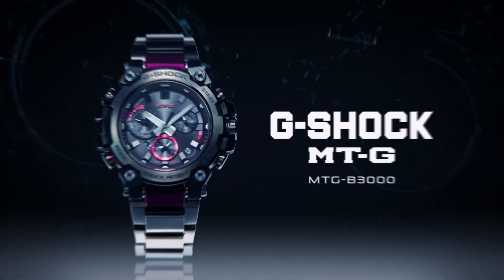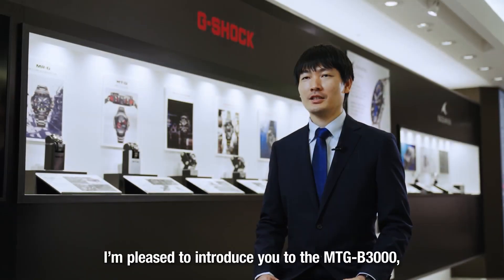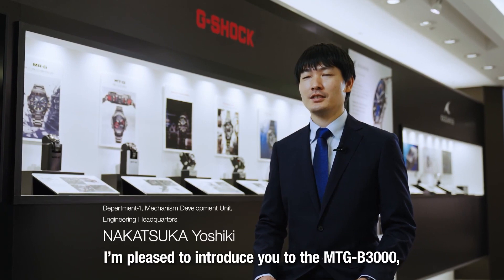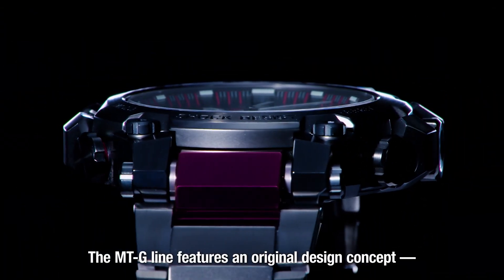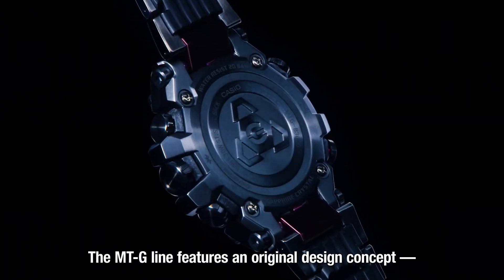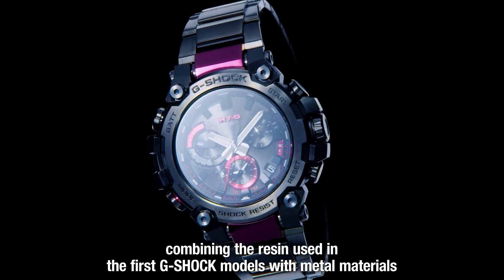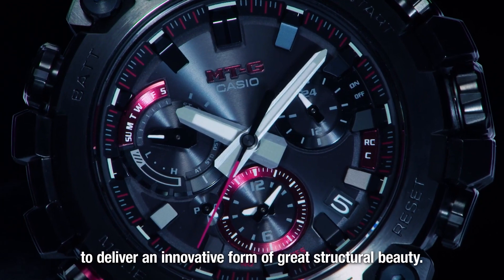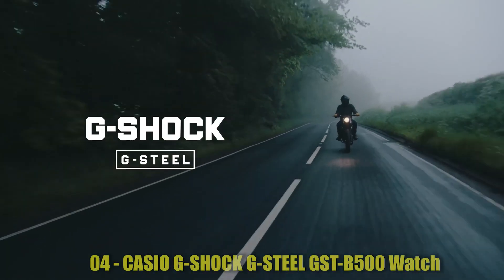The watch has a round shape with a deployment clasp. The case diameter measures 5.1 cm and the case thickness is 15.9 mm. The band width is 26.2 mm and comes in black color. The dial color is also black. The watch weighs 5.5 ounces and is powered by a quartz movement. It is water-resistant up to a depth of 200 meters, making it suitable for water-based activities.